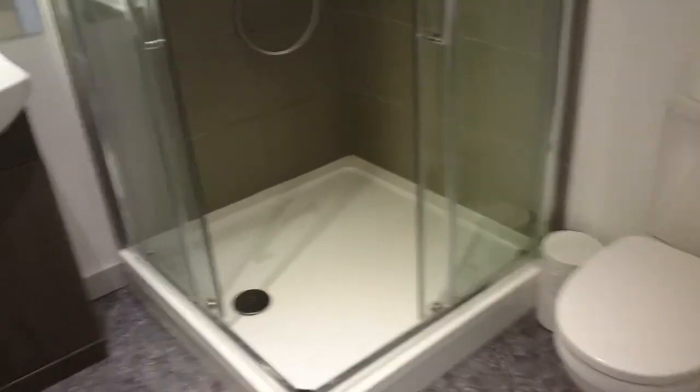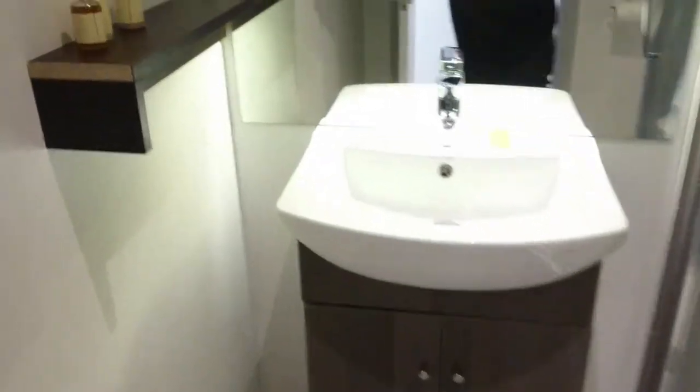Very nice bathroom too, with a great big shower. There are some toiletries, though I haven't heard of this particular brand.